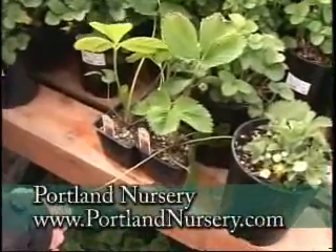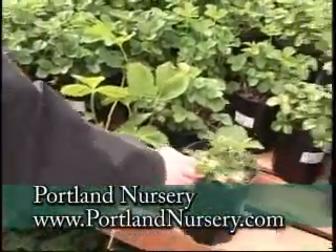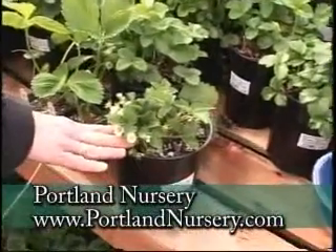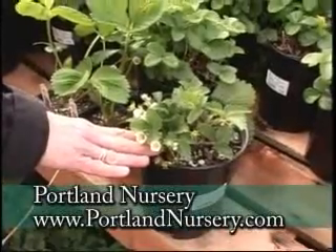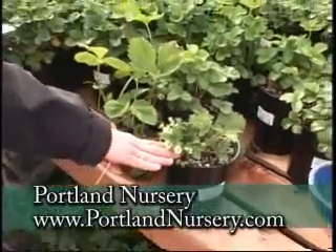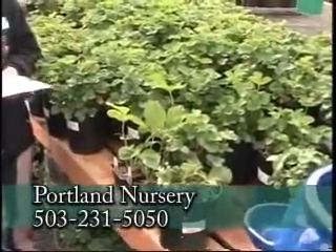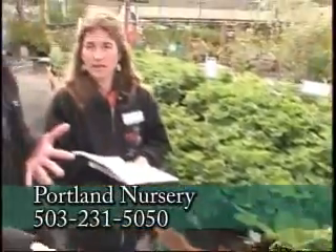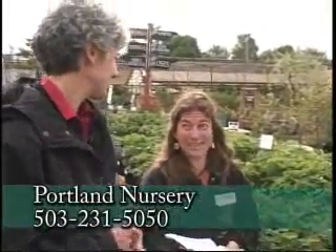The other hard thing to do the first year is to pluck off your flowers — all these beautiful ones here. What that does is put the energy back into the plant so you have much better production for about three years. So you sacrifice the first year to get those plants established, and down the road you have better fruit.